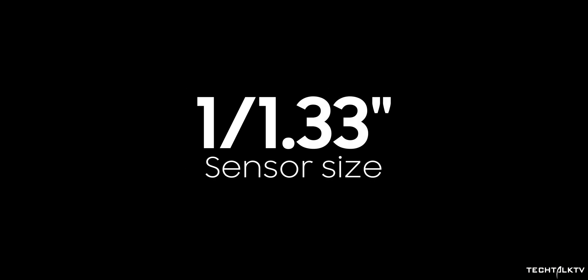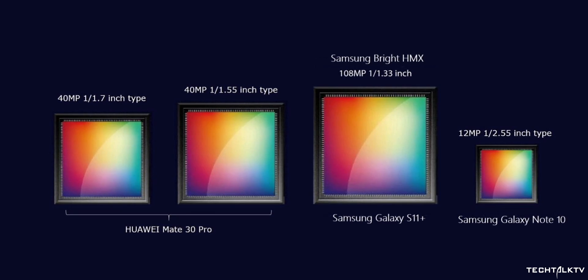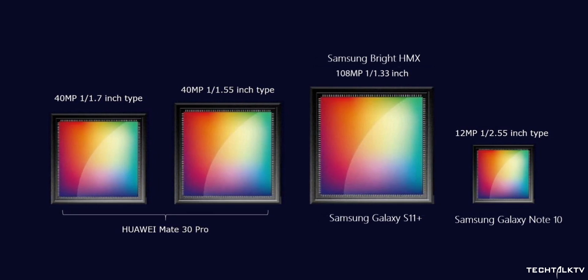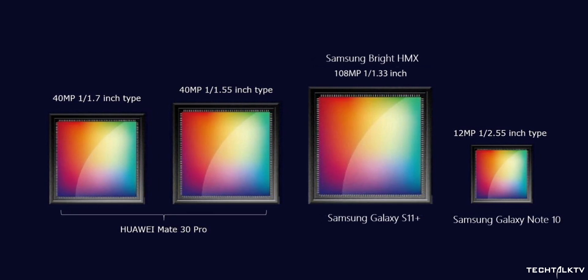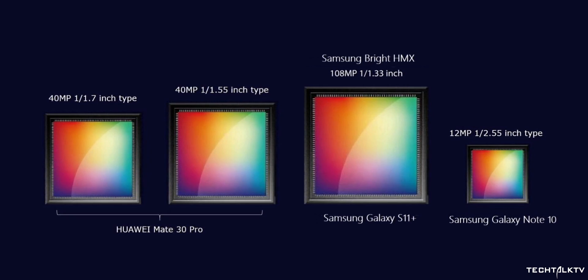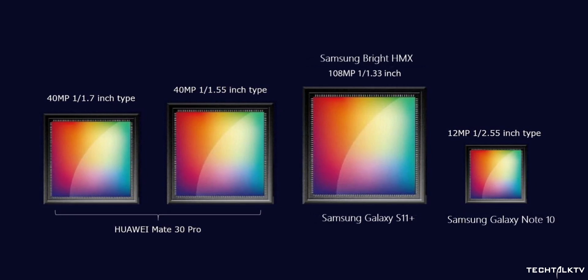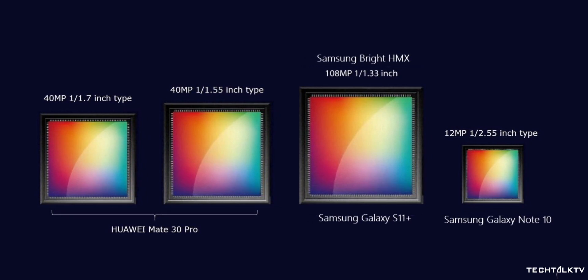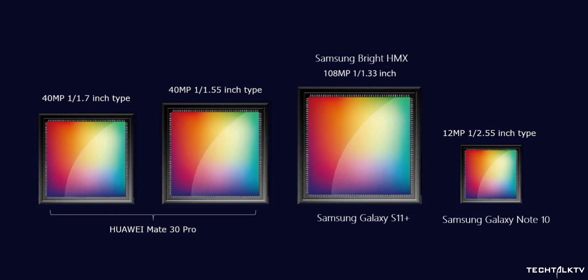The 108MP sensor has a sensor size of 1/1.33 inches. To give you some perspective, here's an image showing the sensor size of flagship phones of 2019. As you can see, the Galaxy Note 10 Plus still uses a very small sensor of 1/2.55 inches, which Samsung used since the Galaxy S7. Huawei's Mate 30 Pro, which has one of the best cameras on the market right now, has a sensor size of 1/1.55 inches.